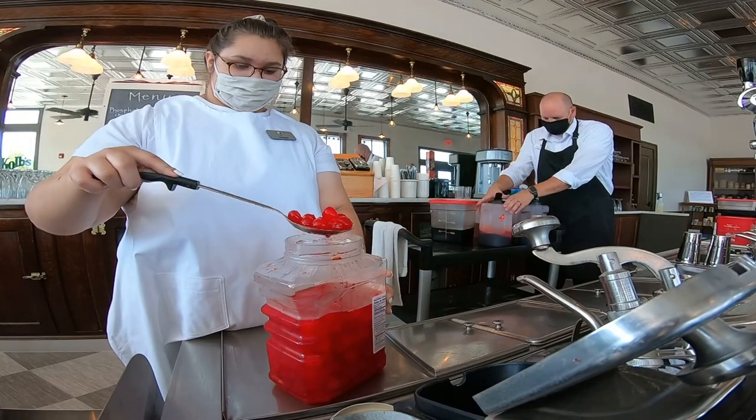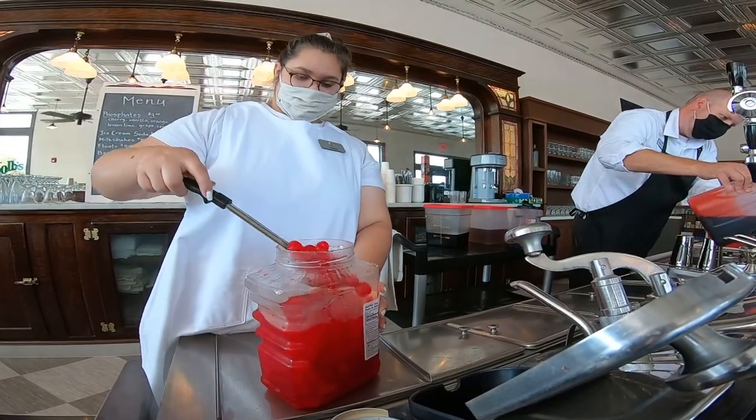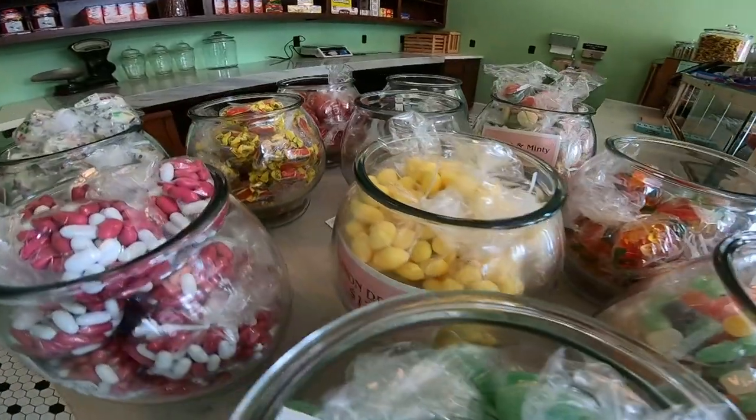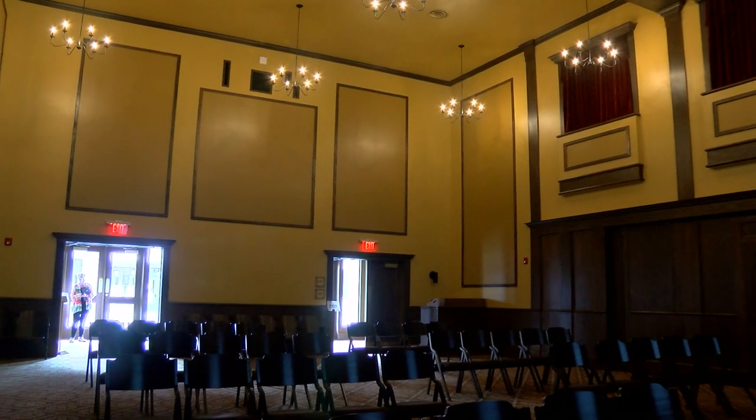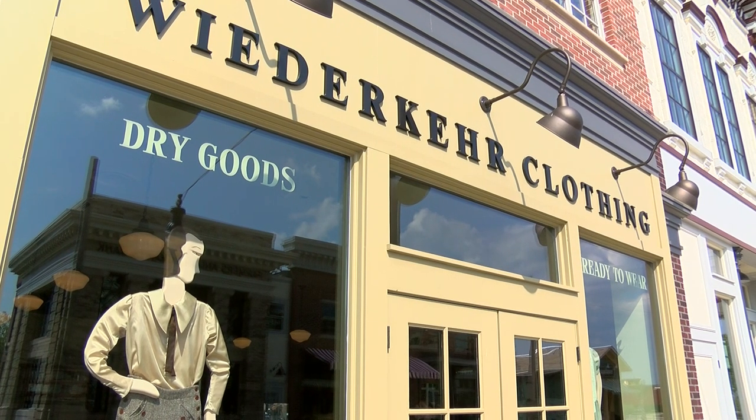We have an old-time soda fountain just like people would remember, with malts and milkshakes. We have a candy store selling old-time candies. We have a theater like the old Art Deco 1920s theater showing silent movies. We have a dry goods and clothing store.